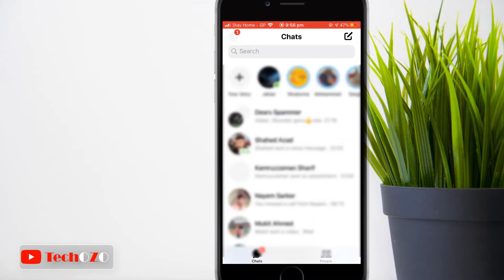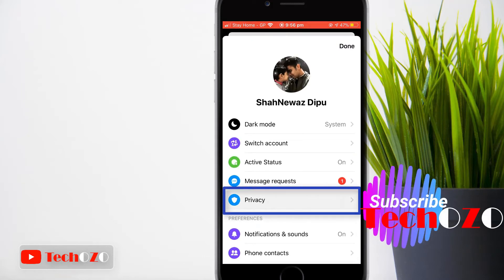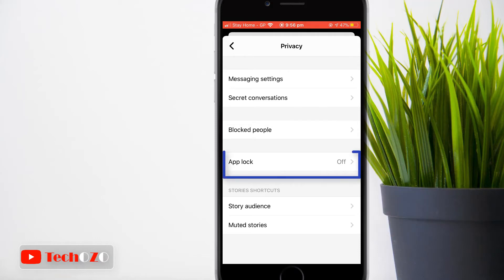Open the latest version of Facebook Messenger on your iPhone or iPad. Now tap on your profile picture in the top left corner. Tap Privacy, and you can see the App Lock options available there — tap it.